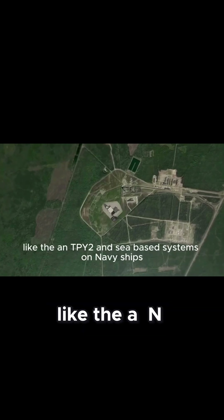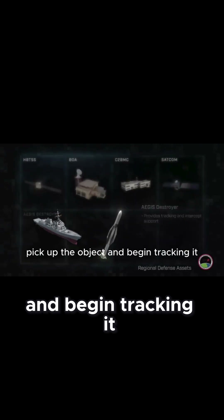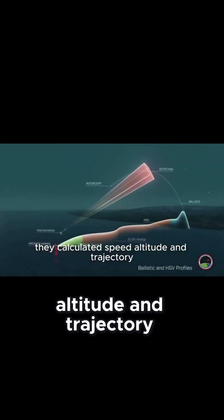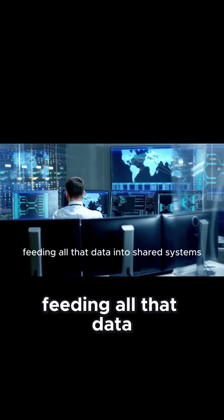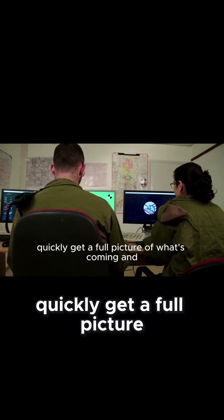Next, ground-based radars like the ANTPY-2 and sea-based systems on Navy ships pick up the object and begin tracking it. They calculate its speed, altitude, and trajectory, feeding all that data into shared systems. Leaders and computers quickly get a full picture of what's coming and, more importantly, where it's going.